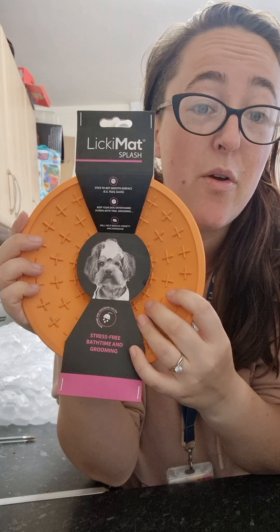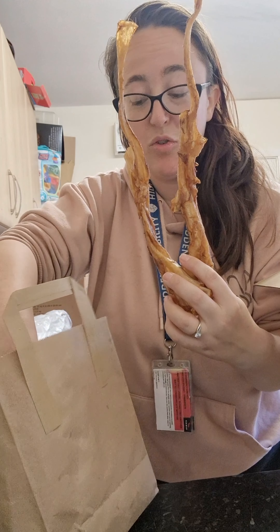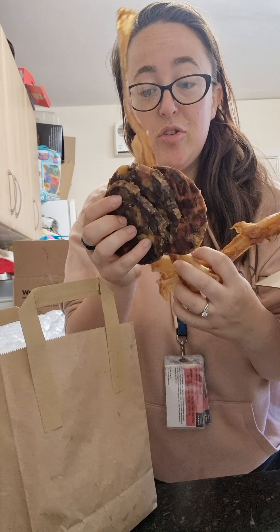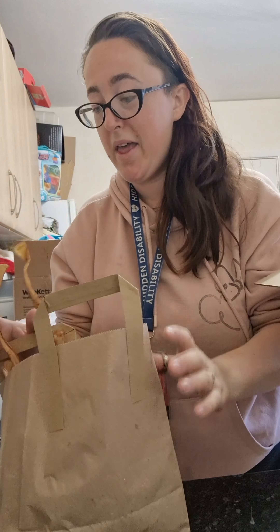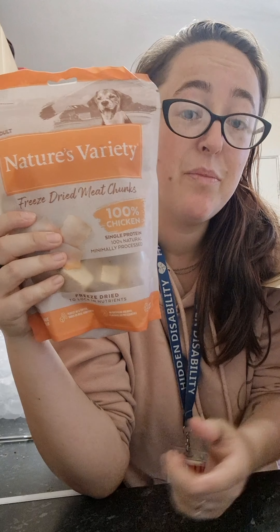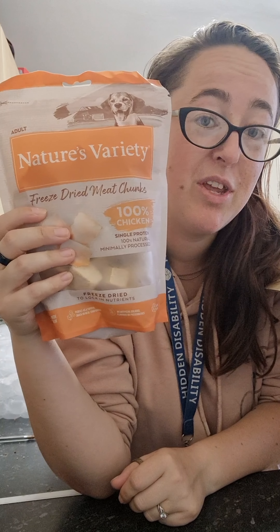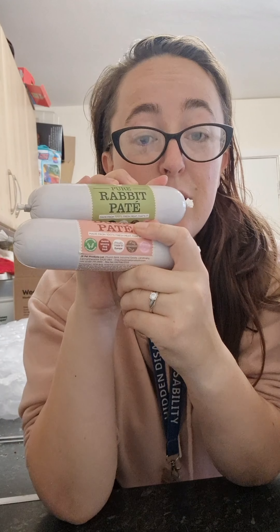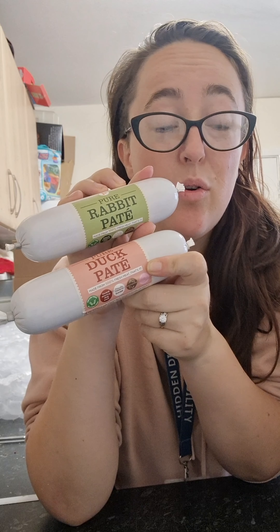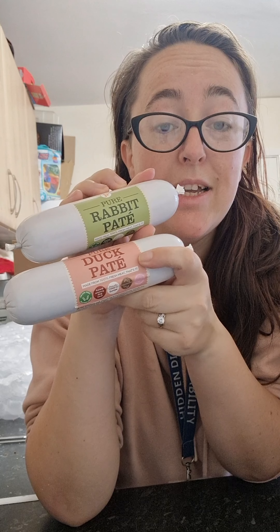Some natural treats — burger treats, sausage treats. These guys have got everything, honestly. Pet HQ are amazing. Dried meat chunks, 100% chicken — again, something from Pet HQ that you can order online. Rabbit pâté, duck pâté — again, brilliant little things. Order these online from Pet HQ.